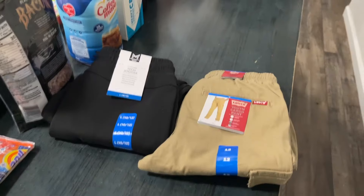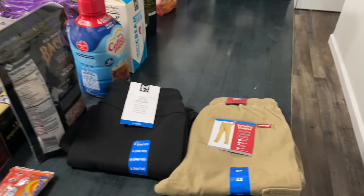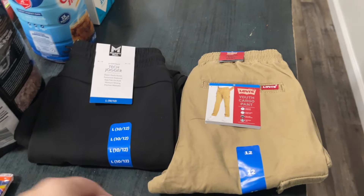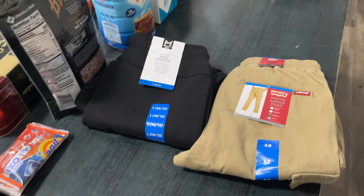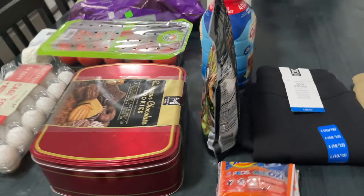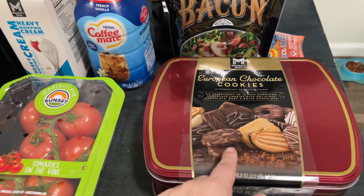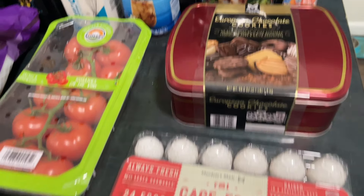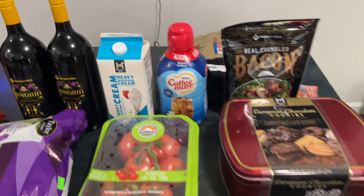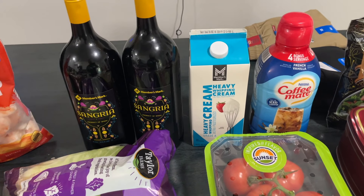I'm home from Sam's — let me share what we bought! Lorenzo got two pairs of pants, hopefully they fit. We got bacon crumbles, some holiday cookies which are good to have on hand, and eggs.